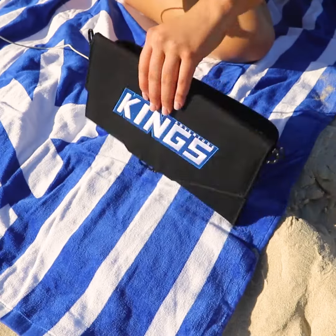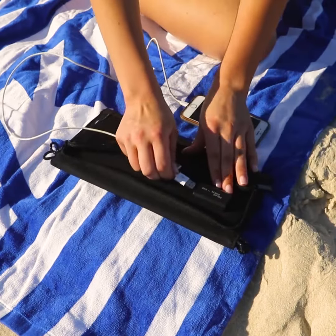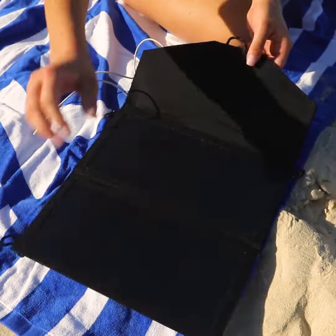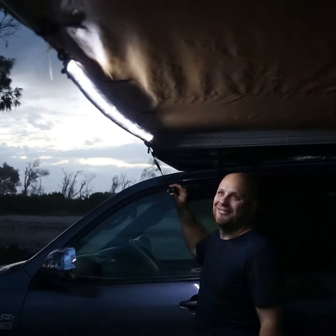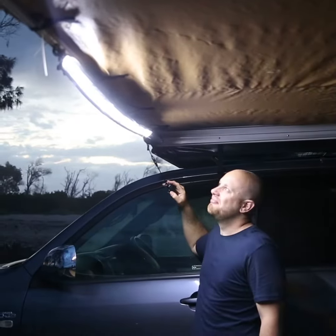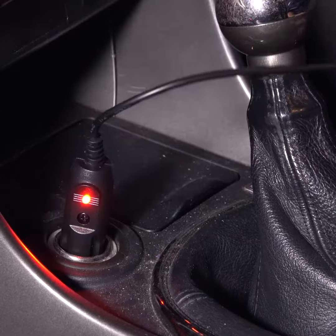Everyone needs a quality torch, and the Adventure Kings Mini Torch does it all — they'll use it all the time. To keep their gear charged at camp or while hiking, grab the lightweight and compact Adventure Kings 10W Portable Solar Panel. How about the Adventure Kings Illuminator Max Strip Light, for an easy and portable LED light that plugs right into their SIG socket.